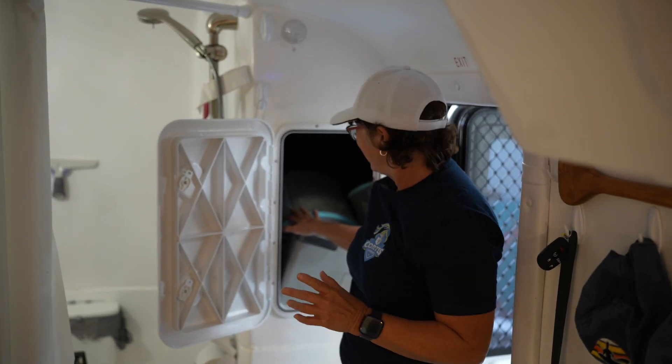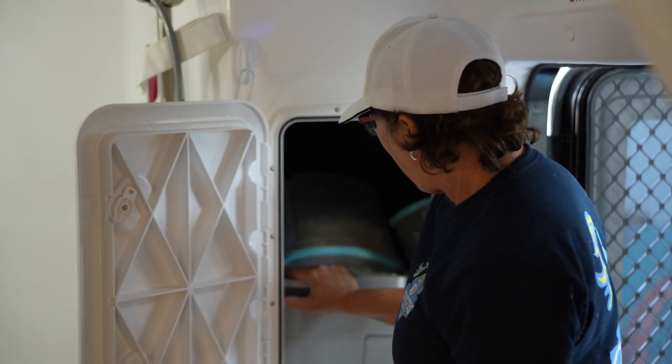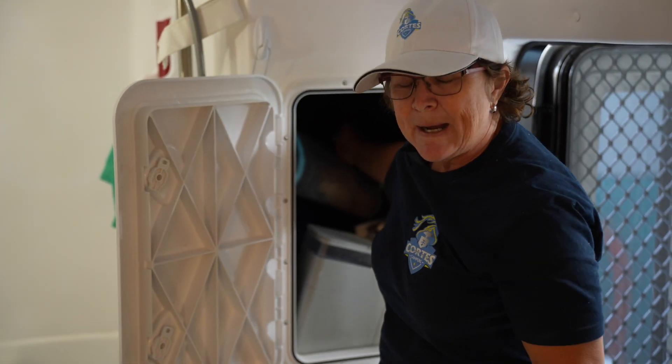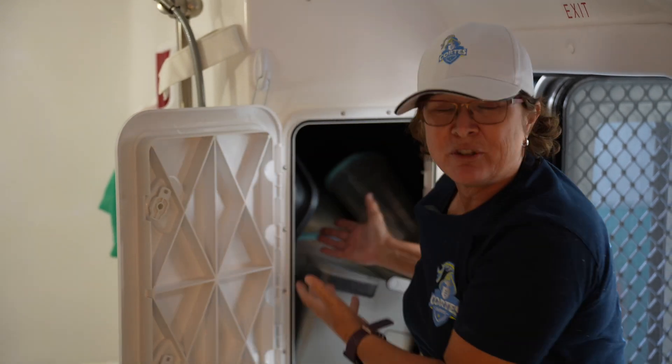This front storage — look how deep it is, I can almost put my whole body in here. I've got my coffee maker, cereal. It's a mess right now, I've been in it for a month. I've got a toaster, an air fryer, coffee things. It's just so much storage.